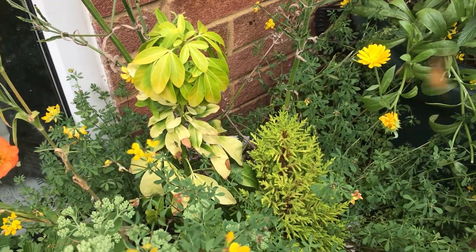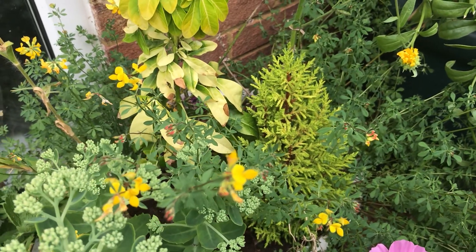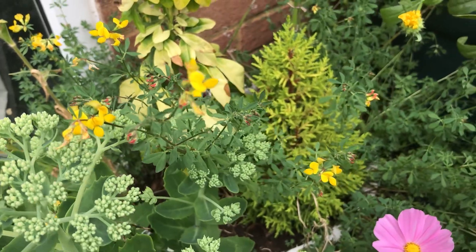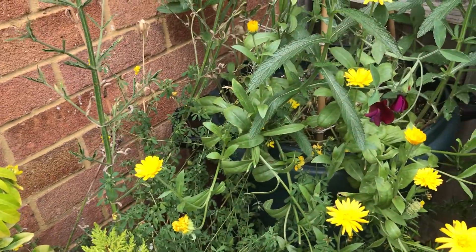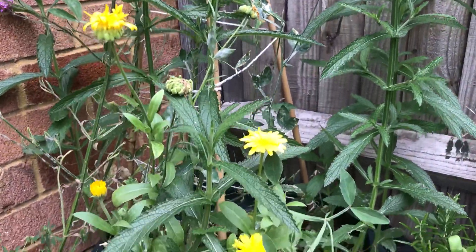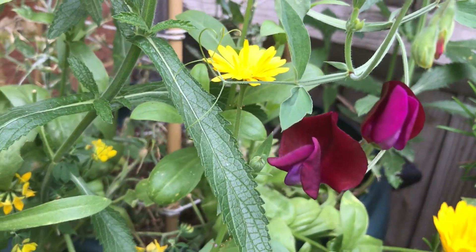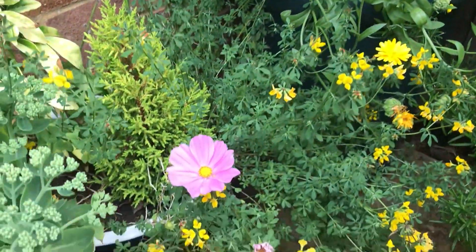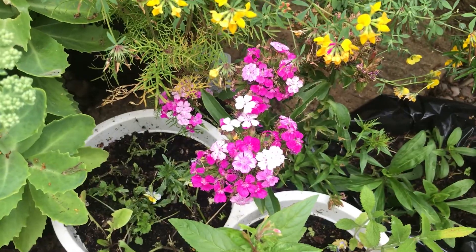Then the Cistus here — Portrosia is struggling a little bit. This pot doesn't get much water actually because it's in the rain shadow just underneath the gutters, so I have to be really careful watering when it's really dry. Then the calendula is there with a few sweet peas — such a beautiful color and they smell amazing — and more cosmos and sweet william.